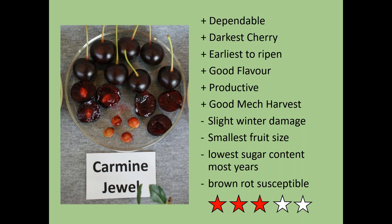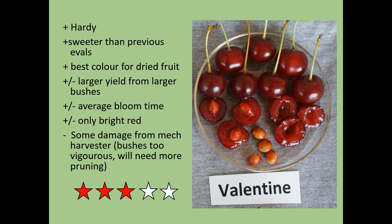Carmen Jewel I'd give slightly fewer stars. It's dependable, dark, early to ripen, good flavor, and productive. It is the smallest fruit size, but it also has the smallest pits, so you probably get more cherries per pound once pitted. It had slight winter damage for us and is usually the lowest in sugar content. We're also finding it's susceptible to brown rot, a disease that's appeared in the last four years, typically when there's a lot of water and heat during the ripening season. It's only been a slight problem for us once in five years, but some growers have had it two years in a row.